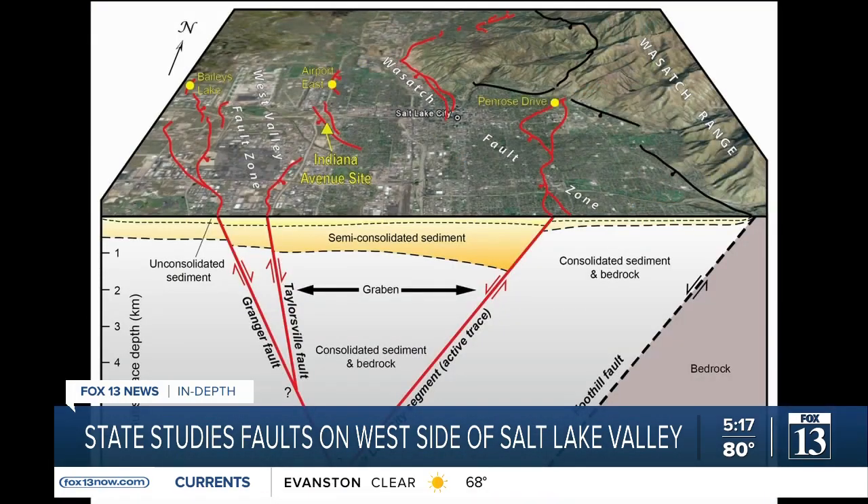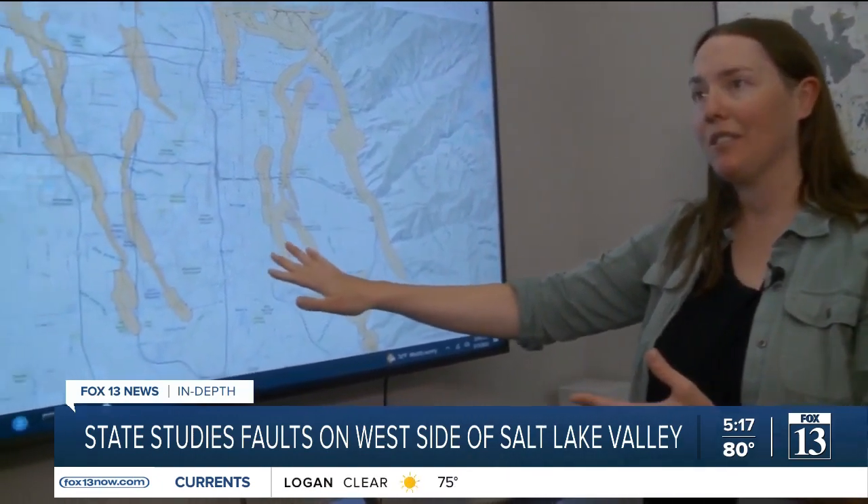Those connected faults mean when one fault moves, others may follow. More often than not, what we've found is that the Wasatch Fault Zone can trigger earthquakes on the West Valley Fault Zone.